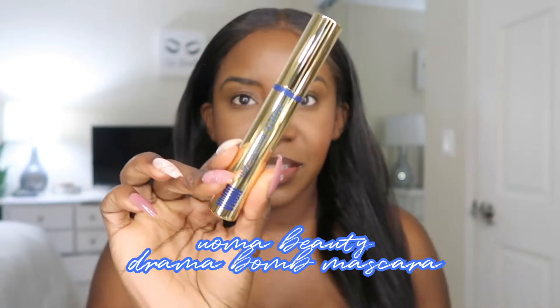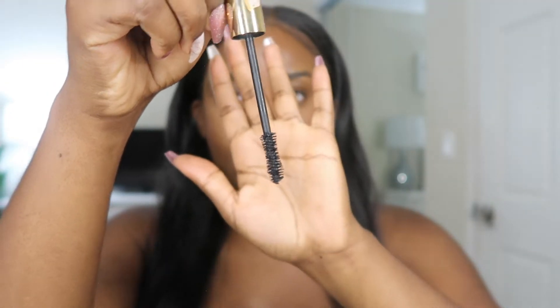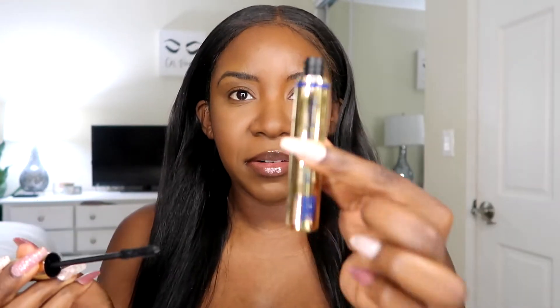Today's video we are trying out the Uoma Beauty Drama Bond Mascara. This one is an extreme volume nourishing mascara and I got it in the color Kimp, which I think is black. This is what it looks like out of the package — it's gold and actually this is blue. I think I did get the black one but it's outlined in blue, so we'll see what happens.